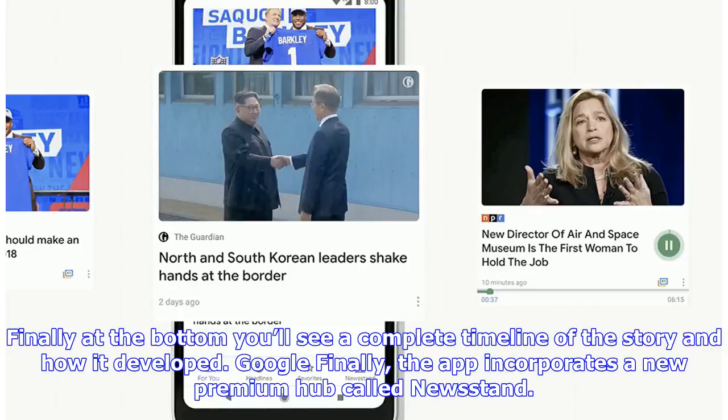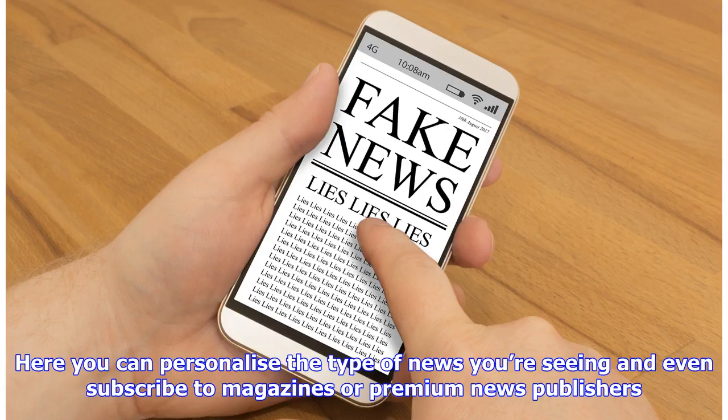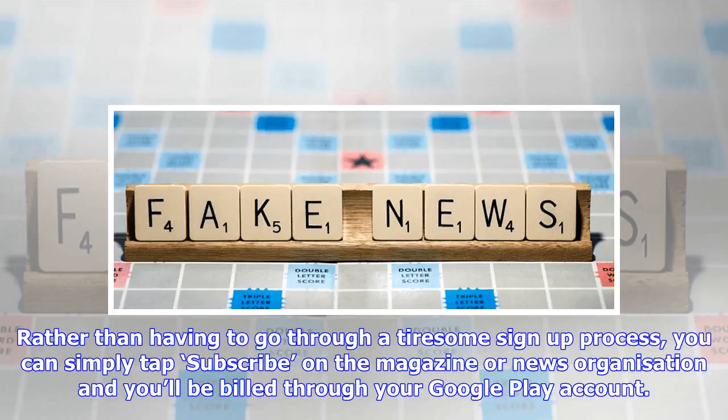Finally, the app incorporates a new premium hub called Newsstand. Here you can personalize the type of news you're seeing and even subscribe to magazines or premium news publishers. Rather than having to go through a tiresome signup process, you can simply tap subscribe on the magazine or news organization and you'll be billed through your Google Play account.